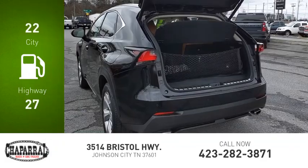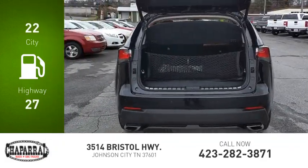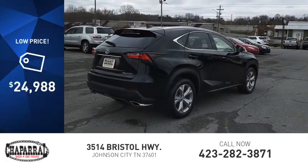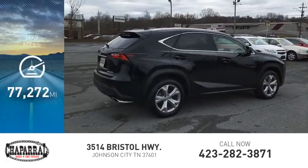Great fuel efficiency saves you money by requiring fewer trips to the gas station, and is priced below $25,000. This vehicle has less than 80,000 miles.